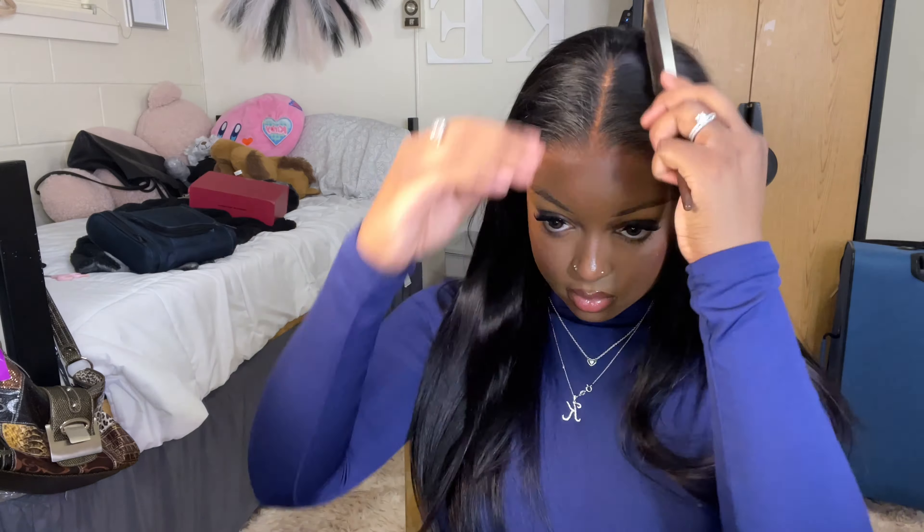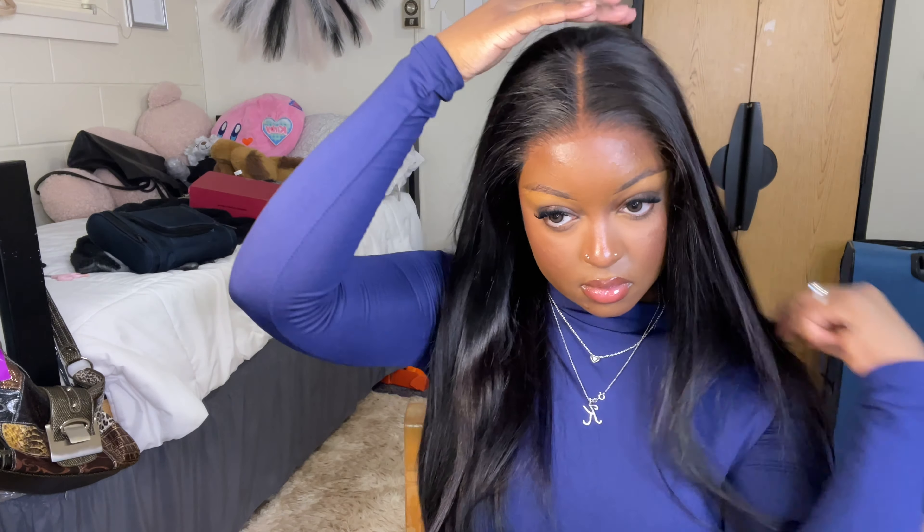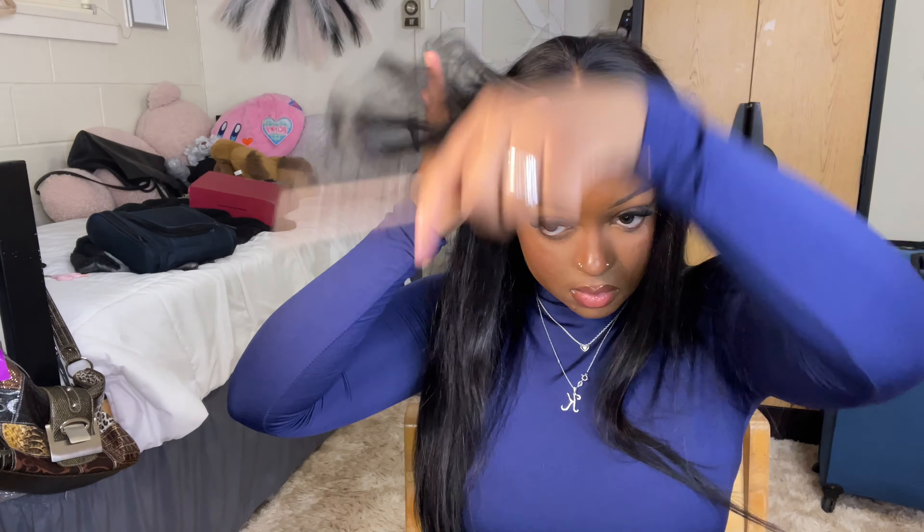The lace is 5x5. It does look like it's a little bit more going back because the parting space is so wide. I have a small head but I promise you it is a 5x5. It does give that nice frontal effect with the way they customize this wig.